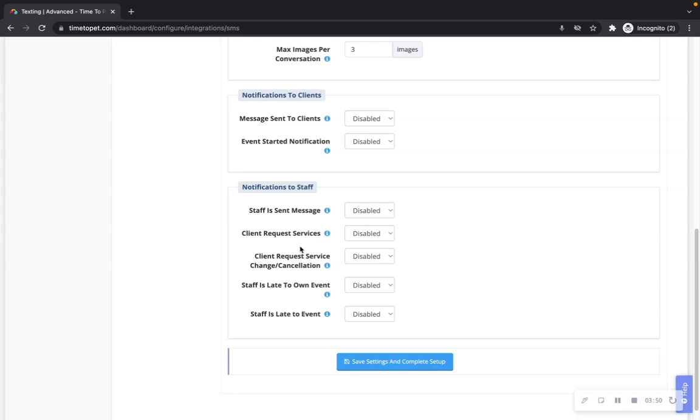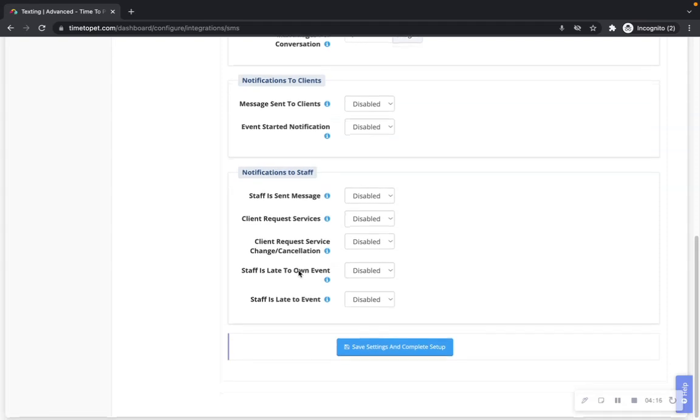If you would like text messages sent to admins and office managers when clients submit new service requests, enable the setting. Client requests service change: when enabled, all admins and office managers will be notified by text when a client submits a service change or cancellation request. Staff is late to own event: when enabled, staff members will be notified by text when they are late to their own event. Staff is late to event: when enabled, all admins or office managers will be notified when a staff member is late to an event. Enable each setting as desired.